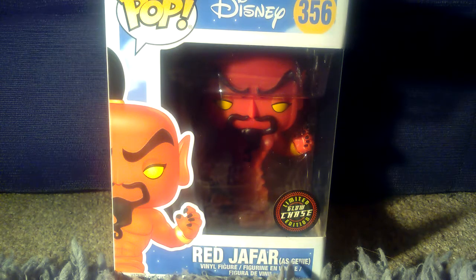I picked this up from Crackers, it was only £20. I thought it was really cool that it was a chase and the fact that it glows in the dark. This isn't for me, this is for my other half. I want to try and collect the whole set of these.